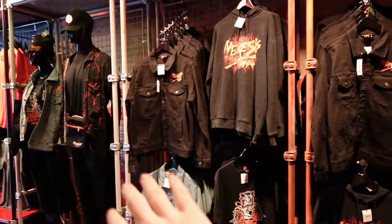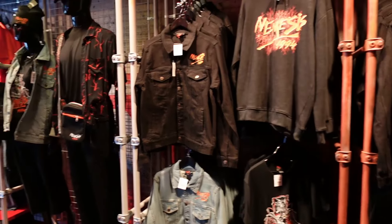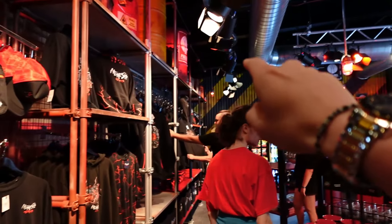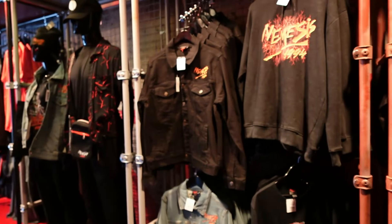Coming over to the Nemesis store, they do have a lot more stock compared to the start of the season — this place is fully stocked up. All the hats, tops, shirts, everything. The only thing they don't have is any resins or bolts in the corner. But all the clothing, including the denim stuff, is all fully stocked up again.